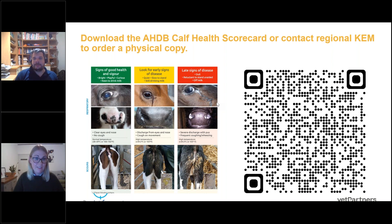A quick note on temperatures — someone mentioned 39.5 degrees. The general normal range is 38.5 to 39 degrees, so 39.5 is a good cutoff: anything above that we would definitely consider as elevated. If you're looking for one single cutoff, 39.5 is a good point to start. You can also download a digital copy of the scorecard using the QR code, or send an email for a physical copy.